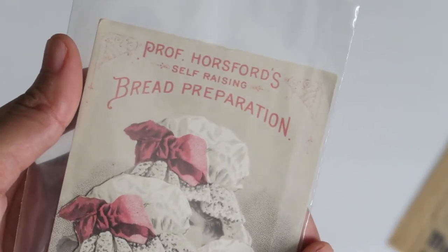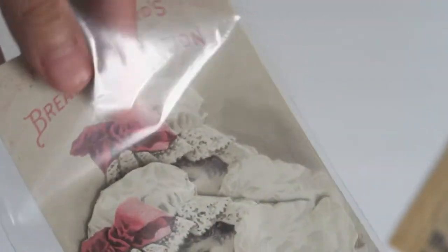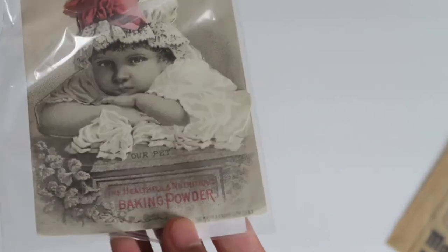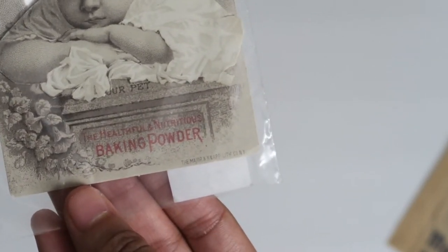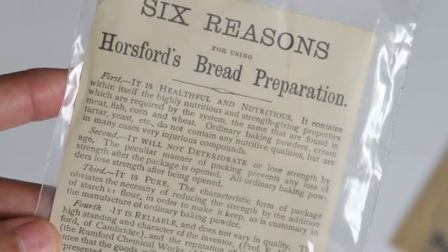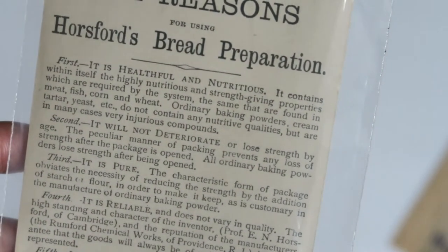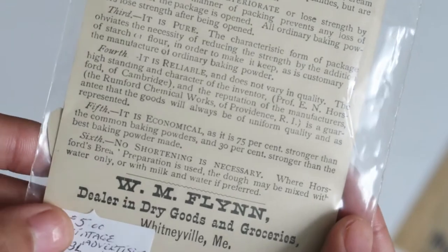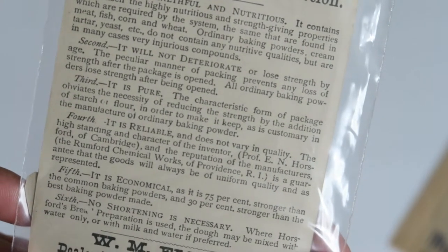Then we've got this little advertisement for Prof. Horsford's Self-Raising Bread Preparation — like a flour or baking powder. There's a little extra graphic on top, maybe to make it layered or 3D. It says baking powder, and lists six reasons for using Horsford's Bread Preparation: first, it is healthful and nutritious; second, it will not deteriorate; third, it is pure; fourth, it is reliable; fifth, it is economical; sixth, no shortening is necessary.